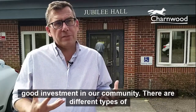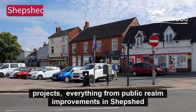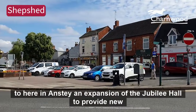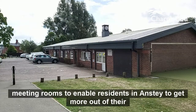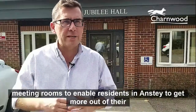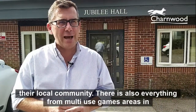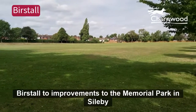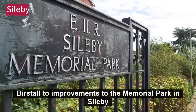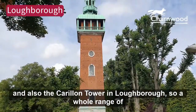It's a whole range of different projects — everything from public realm improvements in Shepshed to here in Anstey, an expansion of the Jubilee Hall to provide new meeting rooms to enable residents to get more out of their local community. Also multi-use games areas in Birstall, improvements to the Memorial Park in Barrow, and the Carillon Tower in Loughborough's new museum.